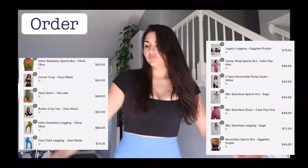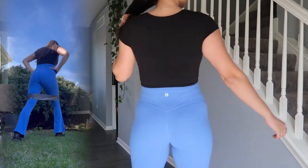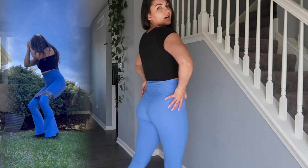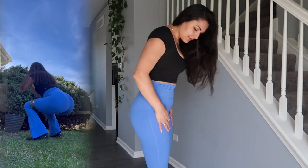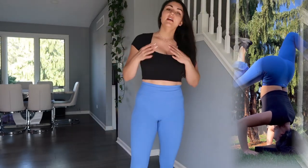You wouldn't believe it, but these pants are flared — how cute is that! The color is great and it is super soft. I like it, but it's a bit too short for me. I want there not to be a gap here, so I'd like it to be a little bit longer because I have a large chest and I don't want the girls to run away.